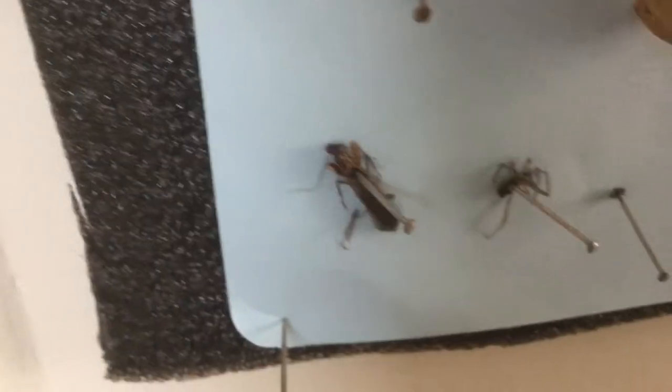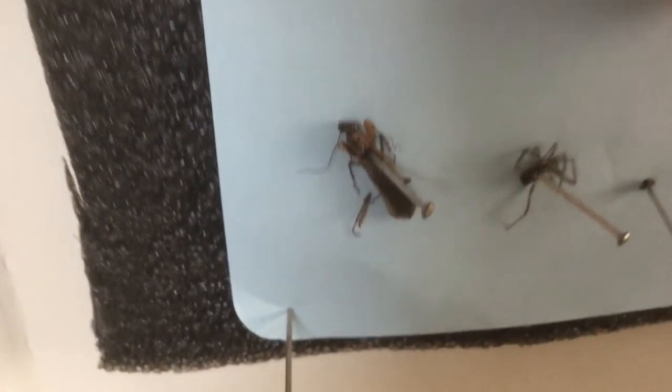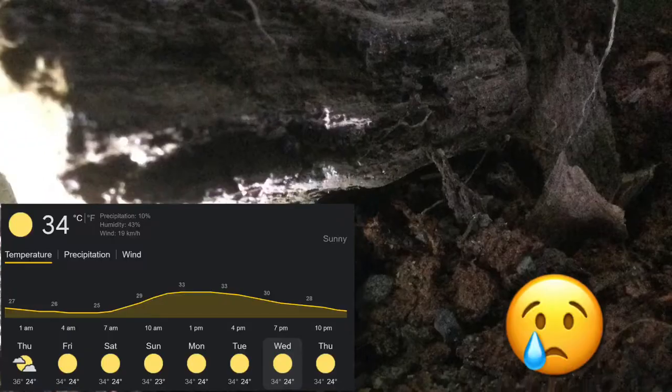Now the sad things: the mantis died because it was a mature male, and wolf spider B died because of a heat wave in my city.